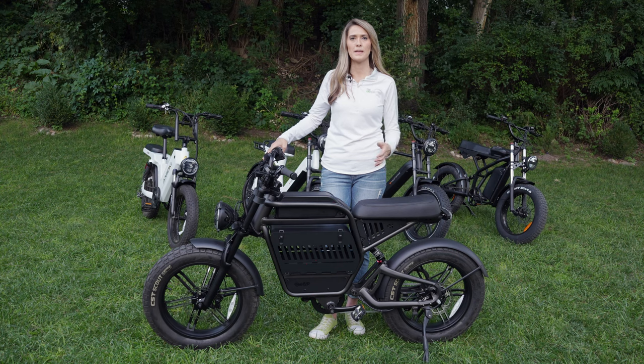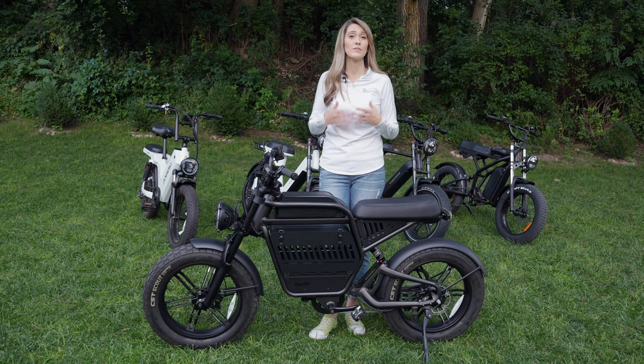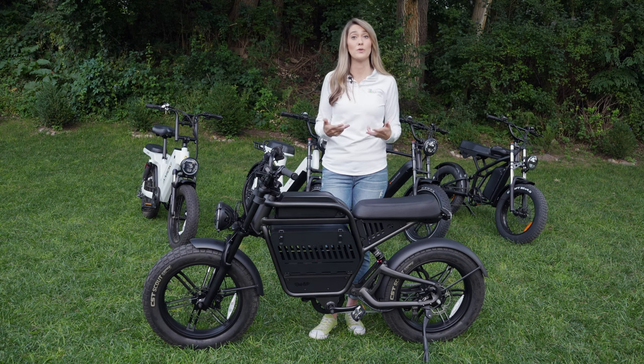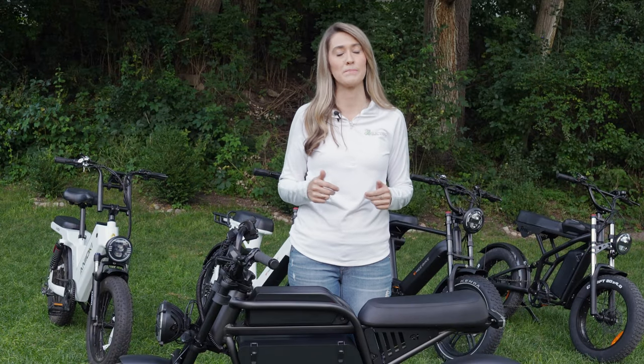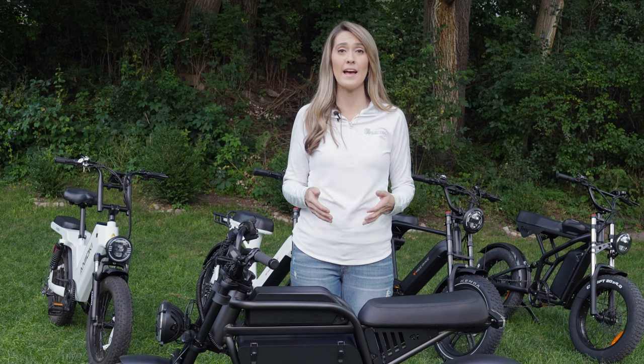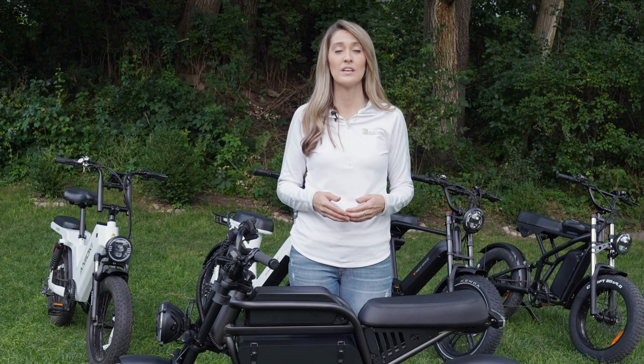I hope this video has been helpful going through the different models and looking at the different features they offer, giving you the tips you need to decide which e-bike is right for you in the moped style class. I'll be linking my reviews to all these bikes in the description below. Until next time — drive, fly, ride, go electric!